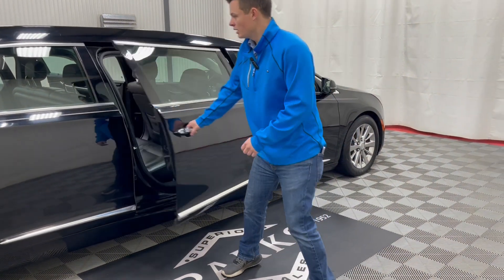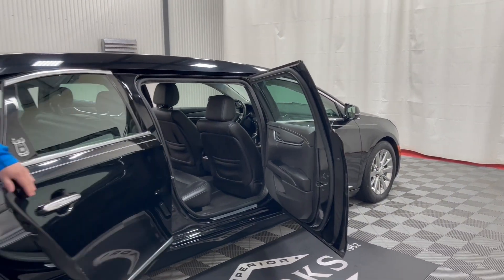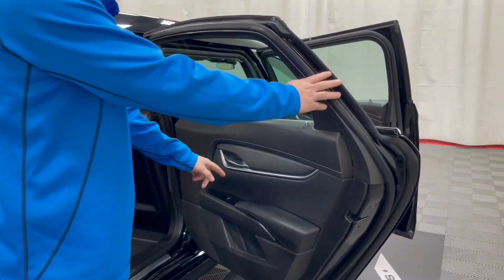One thing to note: the windows on the number two doors do not roll down. The rear windows do roll down — they do have a little button here to be able to roll down, and we'll kick that on in a second here.